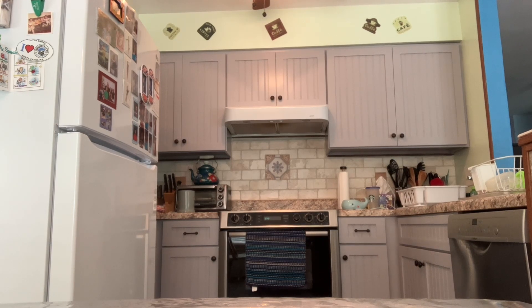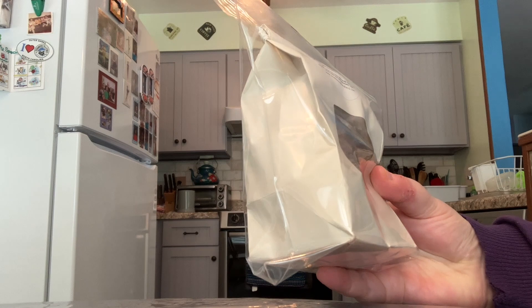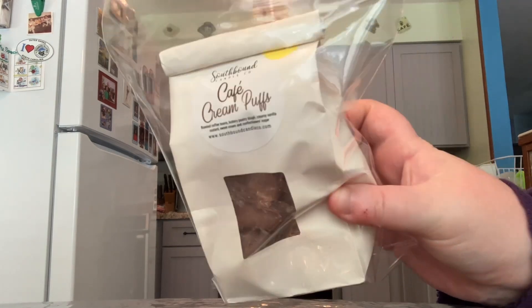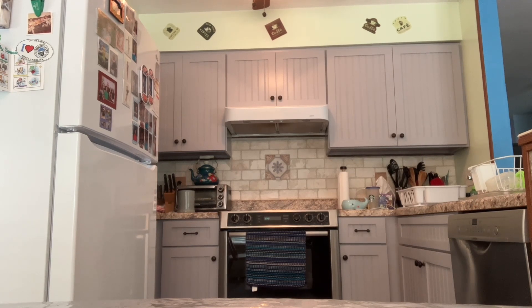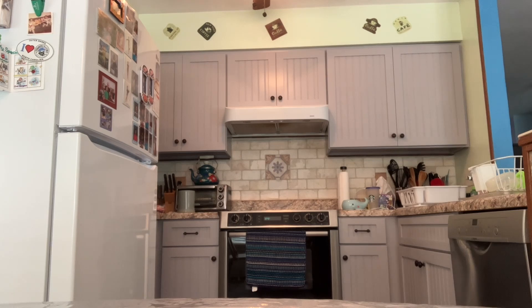Next up is Southbound Candle Co. First I have this bakery bag, which she typically has in her pre-orders. This one is Roasted Coffee Beans, Buttery Pastry Dough, Creamy Vanilla Custard, Sweet Cream, and Confectioner's Sugar. Canada Kim from YouTube always talks about this scent, so I wanted to pick it up — I still have yet to try it and really need to prioritize it. And also from Southbound, I have the scent White Christmas. I love this one — so minty and good. Peppermint, Spearmint, Cotton Candy, and Vanilla Cream. It's a favorite.